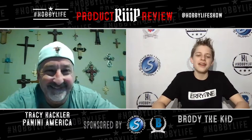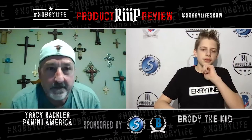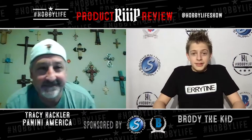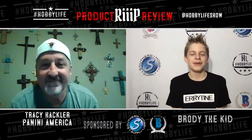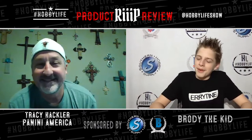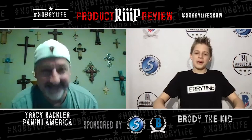Brody shares that he got a Domingo Ayala shirt for Christmas and had a Zoom call with him — the guy was hilarious. Domingo even recorded Brody's voicemail, and Brody tells his friends to just call so they can hear it. Tracy says Domingo has a cool autograph and jerseys too. Brody jokes about what it would be like if Domingo showed up at the National VIP party — Tracy says everything is on the table for Domingo.